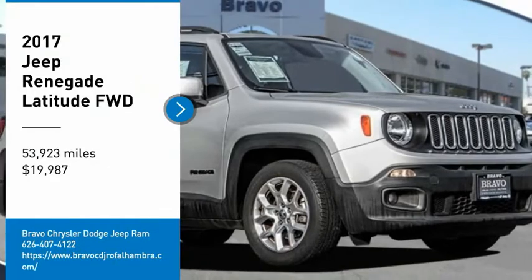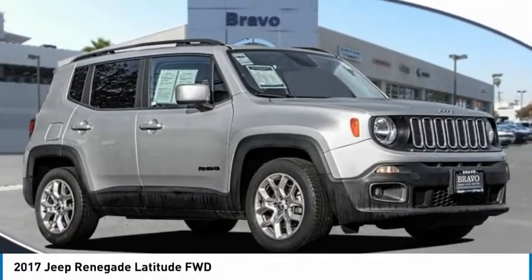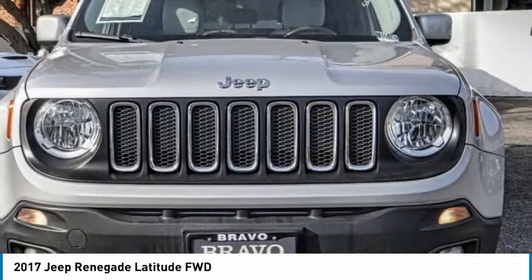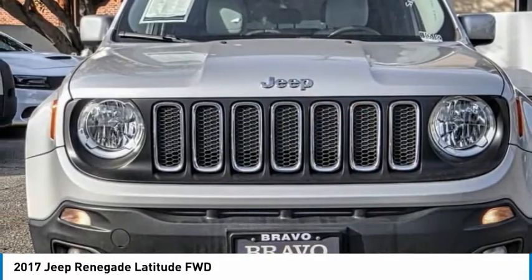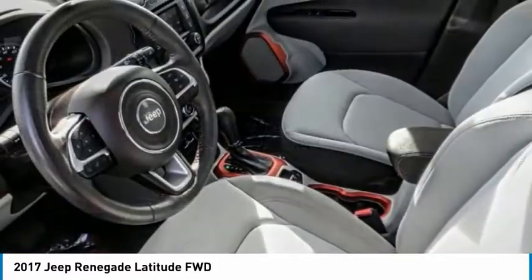Take a ride in the 2017 Jeep Renegade. The Jeep Renegade offers full-size capability built in a smaller SUV. It is an incredible combo of smart technology, cool colors, and innovative materials.